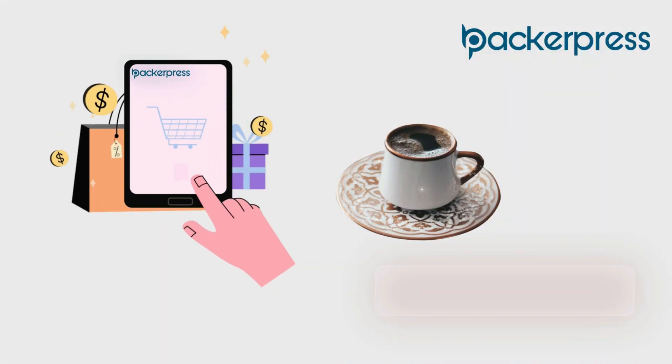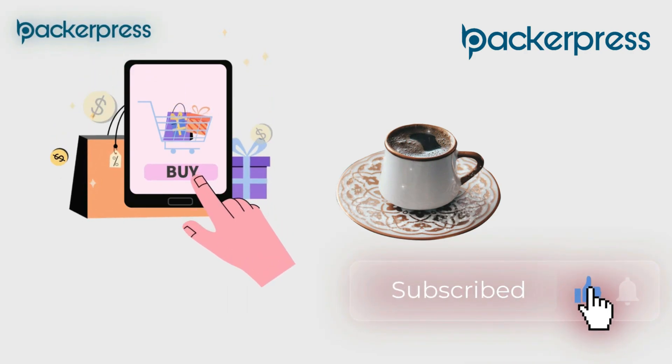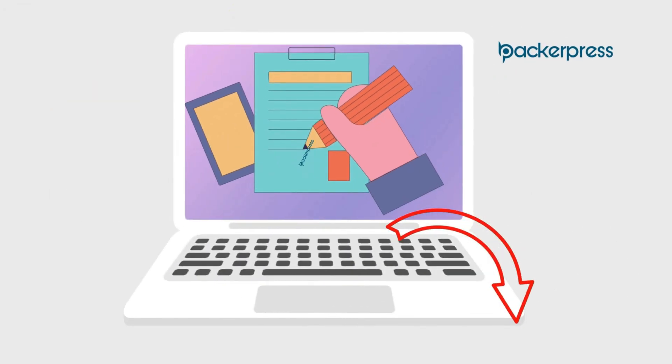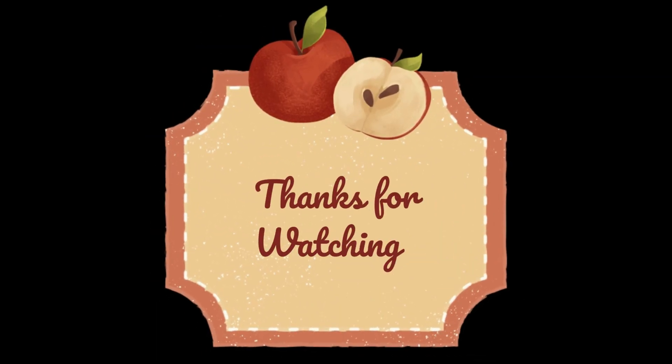So take advantage of this opportunity to save time and increase productivity. Check the link in the description for a lifetime deal and an extra 10% discount today. Remember to comment if you need a review of software. See you in the following video. Thank you.